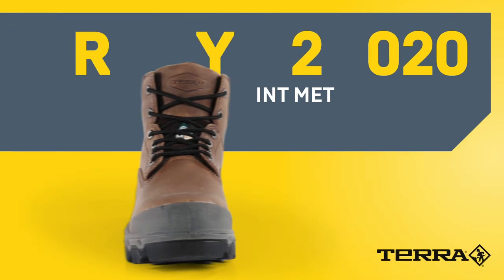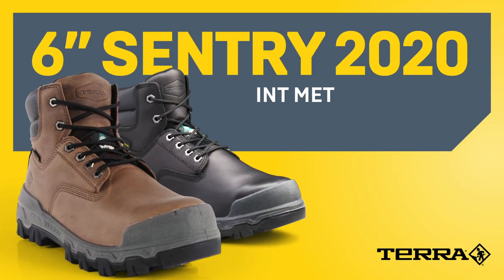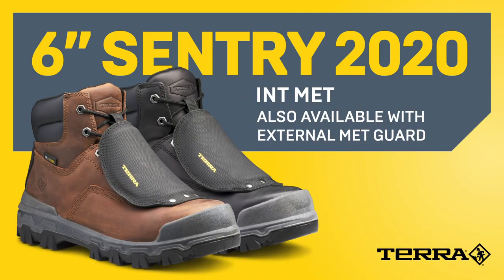With purpose-built styling, all-day comfort, and all-around protection, the Tera Men 6-inch Sentry 2020 Internal Met Guard Work Boot is built tough and ready to work.